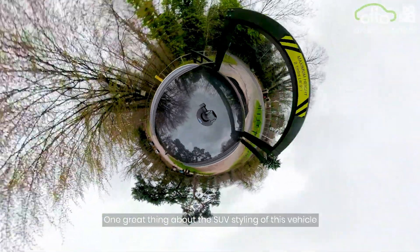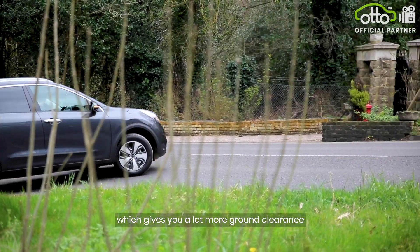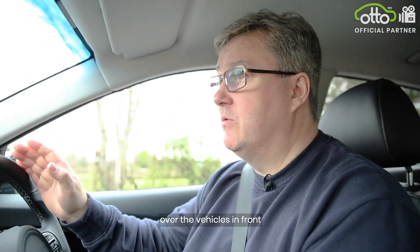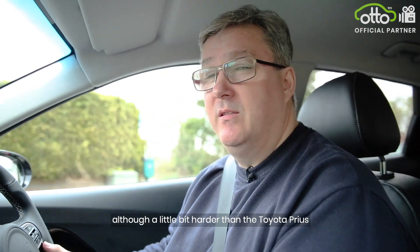One great thing about the SUV styling of this vehicle is that you do ride higher, which gives you a lot more ground clearance. It also gives you a much better view over the vehicles in front and it gives you a comfortable ride, although a little bit harder than the Toyota Prius.